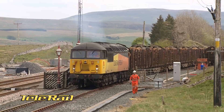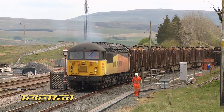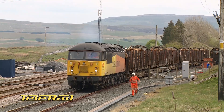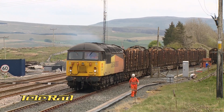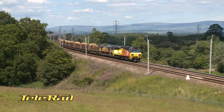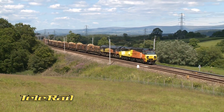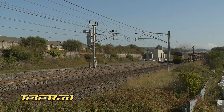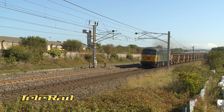It worked back into use to load timber from nearby plantations. As with the Carlisle traffic, the timber from Ribblehead is bound for Kronospan at Cherk Park.